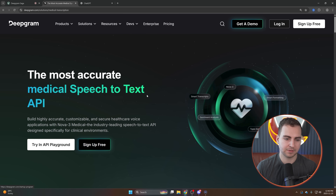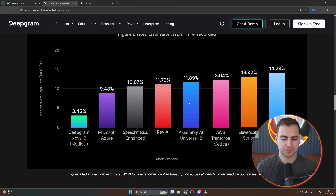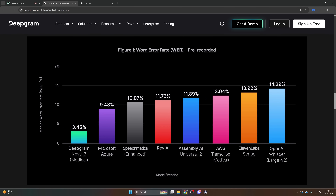For example, they have medical transcription. They're actually able to, in much higher accuracy as you can see by this graph, determine all of the prescription and drug names and medical terms compared to something like OpenAI, 11 Labs, AWS, et cetera.